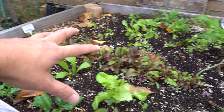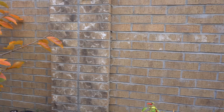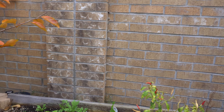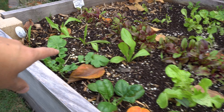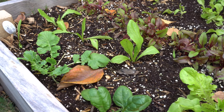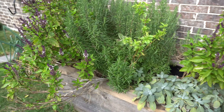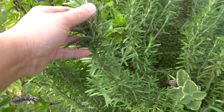This area doesn't get enough sun right now because of the wall - in winter the sun shifts to a different direction so it doesn't grow as fast as it should. But they are cool weather plants and they will grow very fast with enough sun.